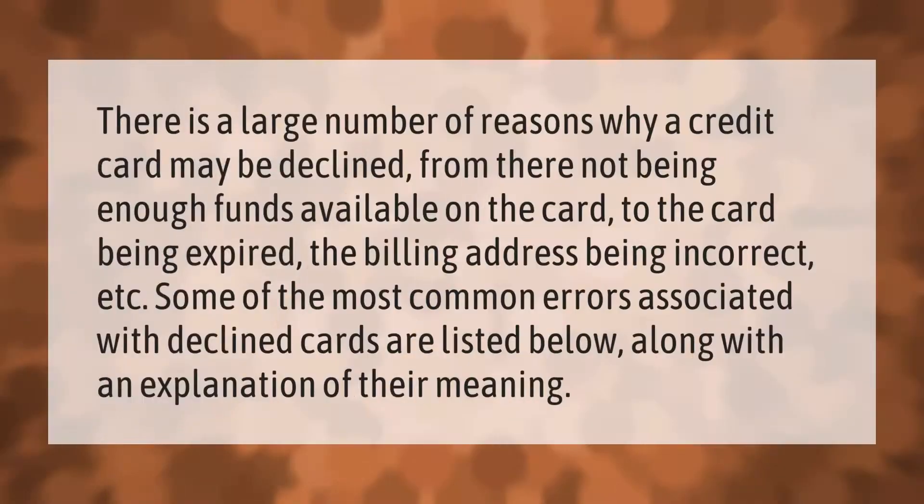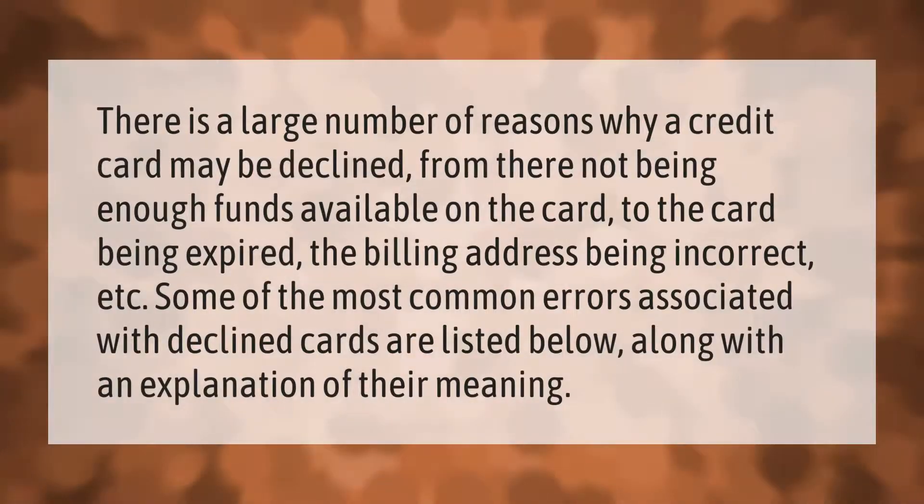There are a large number of reasons why a credit card may be declined — from there not being enough funds available on the card, to the card being expired, the billing address being incorrect, and more. Some of the most common errors associated with declined cards are listed below, along with an explanation of their meaning.